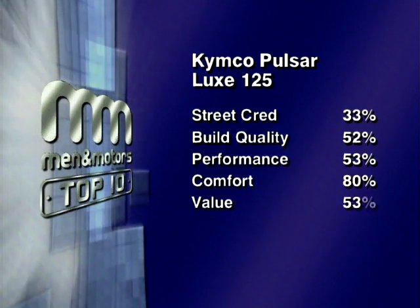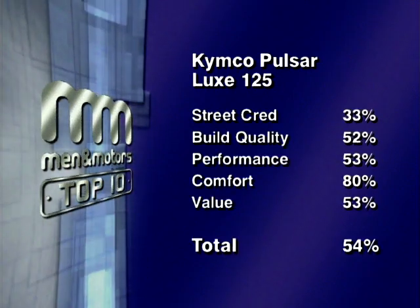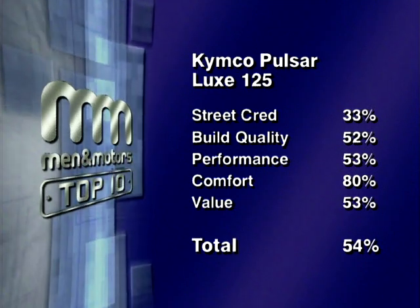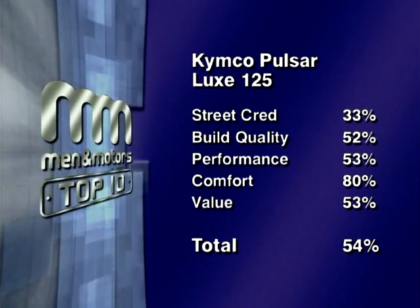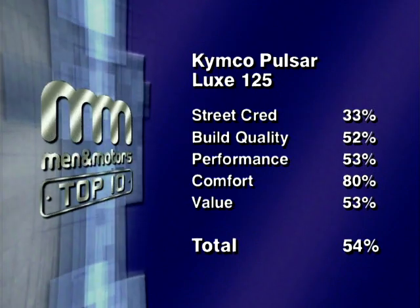The combined scores of the panel for categories including street cred, build quality, performance, comfort, and value give the Kimco Pulsar Lux 125 a total score of 54%, putting it firmly at the bottom of our chart in 10th place.